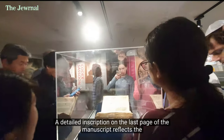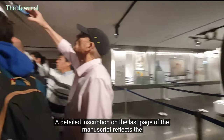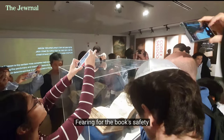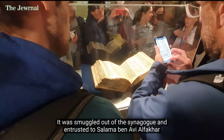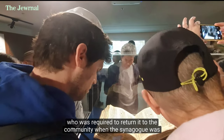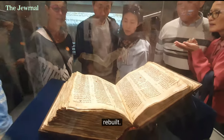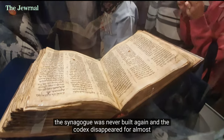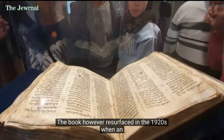A detailed inscription on the last page of the manuscript reflects the tragedy that befell this community, which was attacked by invaders. Fearing for the book's safety, it was smuggled out of the synagogue and entrusted to Salama ben Avi El Facher, who was required to return it to the community when the synagogue was rebuilt. Sadly, the synagogue was never built again, and the Codex disappeared for almost 600 years.